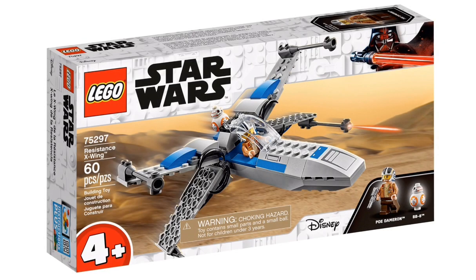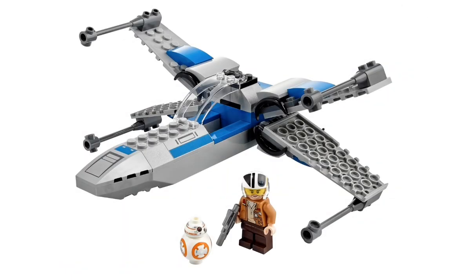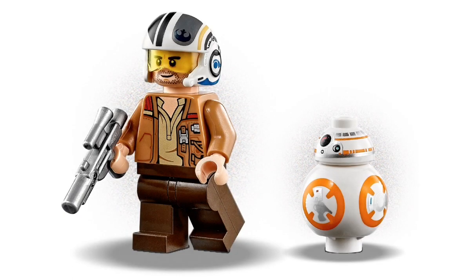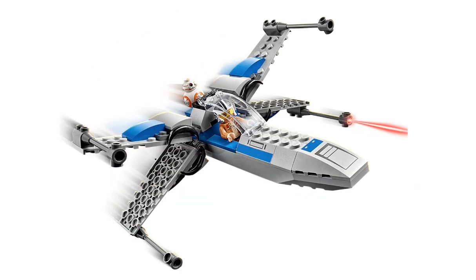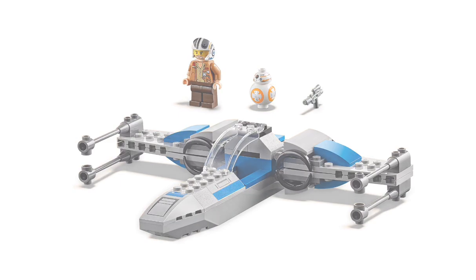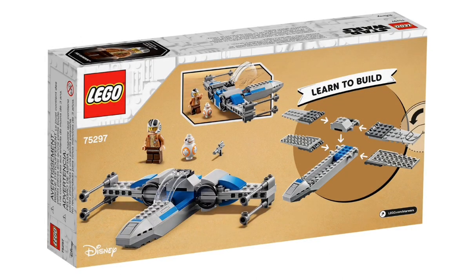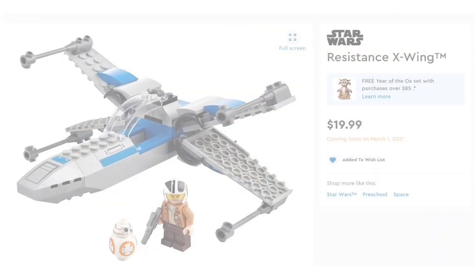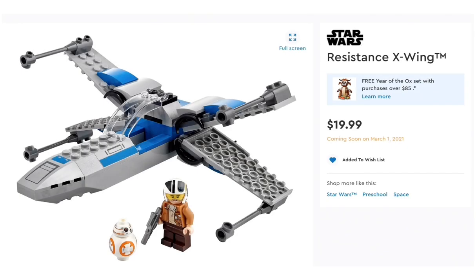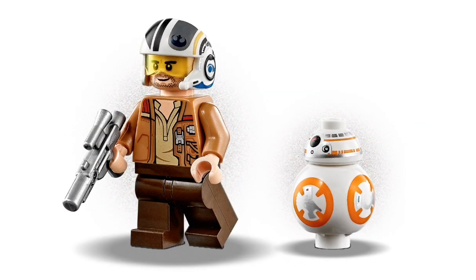Up next, we have a new Resistance X-Wing, set 75297. It has 60 pieces and is recommended for ages 4+. It gives you Poe Dameron and BB-8, so if you don't have those minifigures yet, this is a pretty cheap way to get them. The build itself is pretty simple — it's a 4-plus set, which is good for beginners getting into LEGO. Box art is pretty cool. Not a bad set overall, and it retails for $19.99, coming out March 1st.